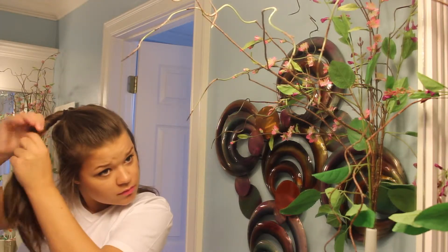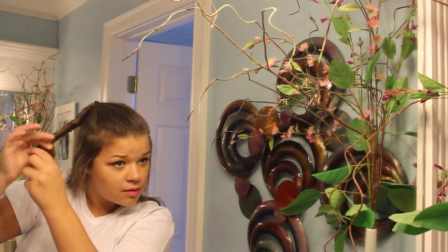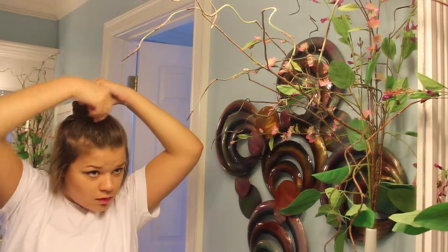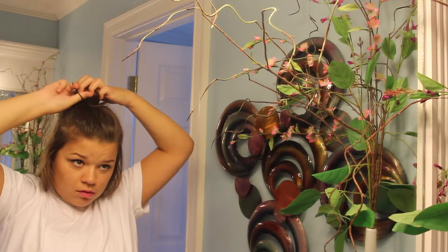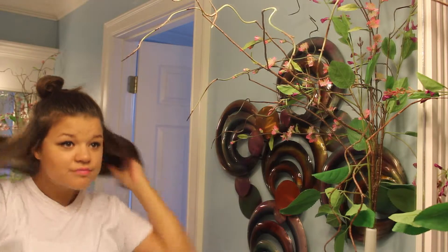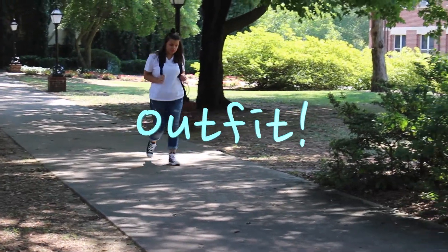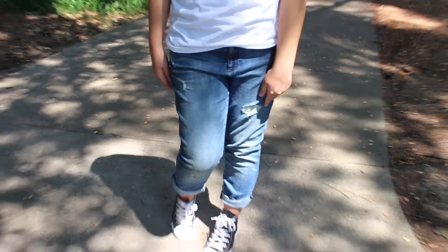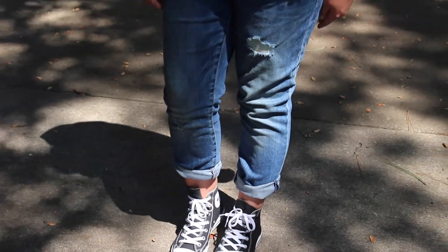Once you've created the ponytail, go ahead and start twisting it like you see me doing. Then once you have it twisted, twist it around again to form this cute little bun. Keep twisting until you have the bun all ready, then tie the bun with a ponytail holder. And that's pretty much it for the hair — it looks like you took time but you didn't. Now it's time for the outfit, which is simple but cute. My t-shirt is from Gap, just a basic simple white v-neck. My jeans are also from Gap, and I paired it with black Converse. Simple, cute, and perfect for school.